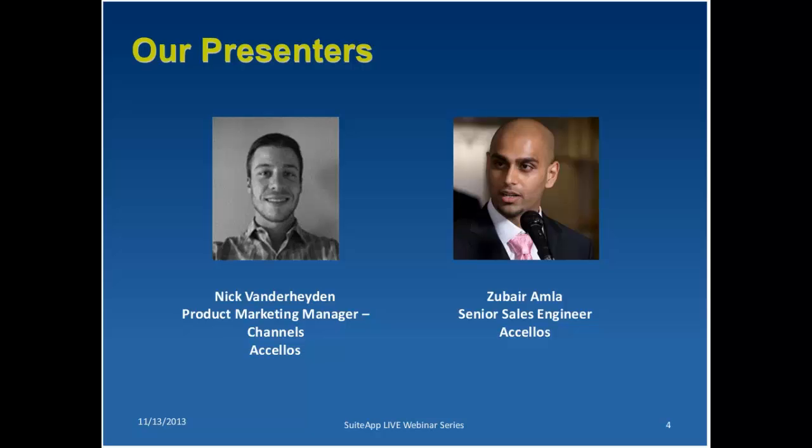Thank you everyone on behalf of Acelos. Thank you for that introduction, Nick, and we look forward to your presentation.